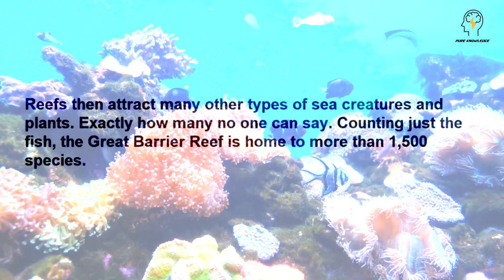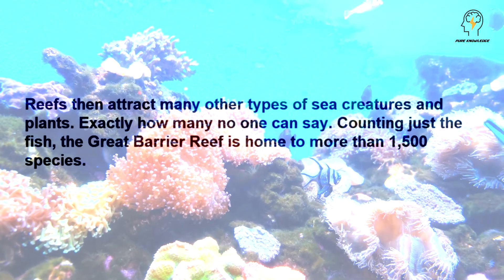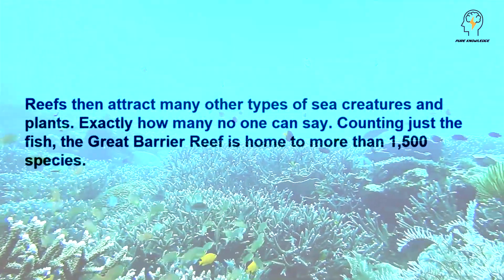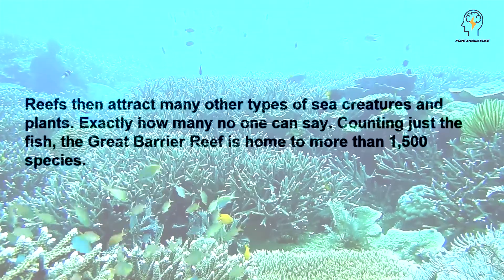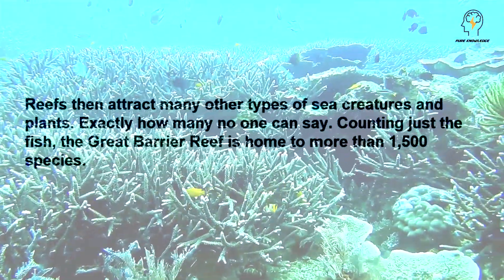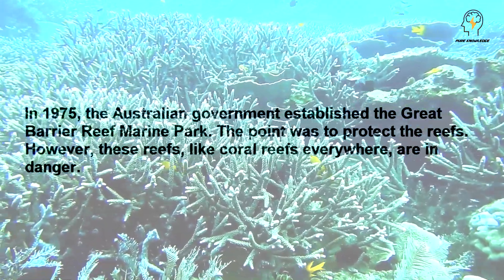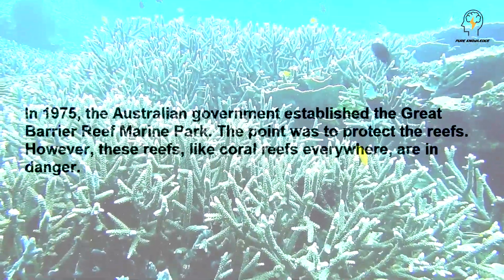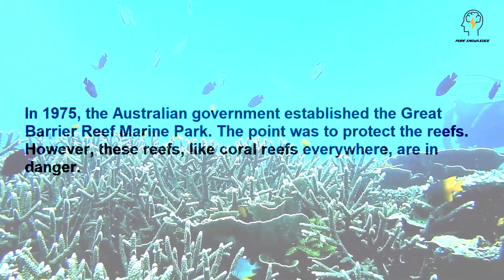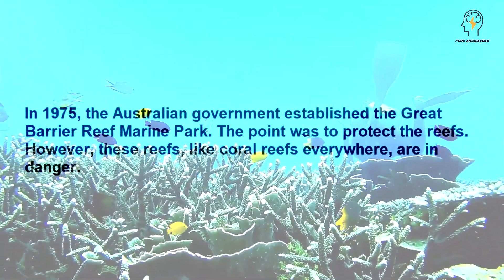Exactly how many, no one can say. Counting just the fish, the Great Barrier Reef is home to more than 1,500 species. In 1975, the Australian government established the Great Barrier Reef Marine Park.